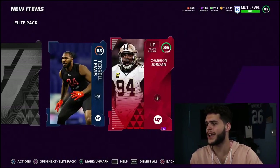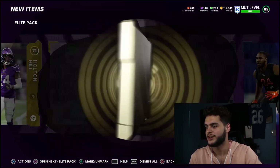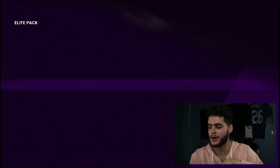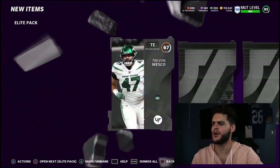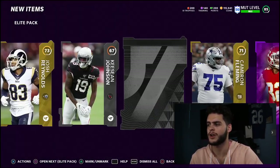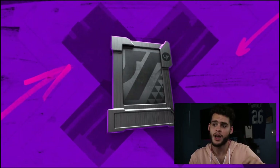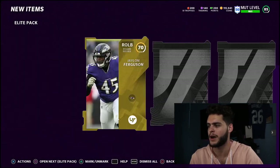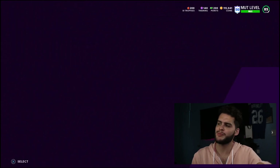We get a gold, then 86 Cameron Jordan — two 86 pulls already, you're welcome Raise, the poodle luck is going. We got 81 Joe Hayden, not too great. Another low rookie right here. Back-to-back 86 packs — all we need now is an Aaron Donald. This isn't on my account but I'm happy to pull him some fire stuff since he's been awesome for doing this for me. 80 Golden Tate. I really want to pull him an Aaron Donald coin quick sell.